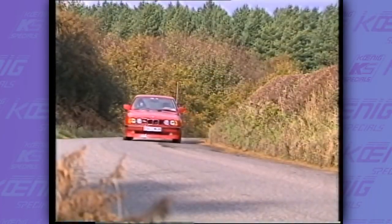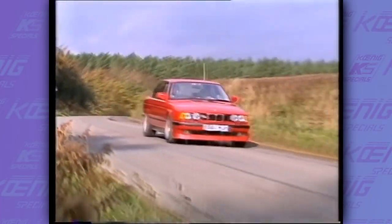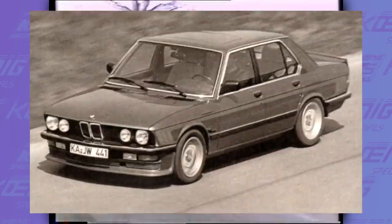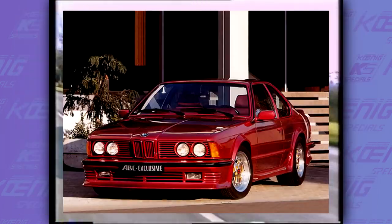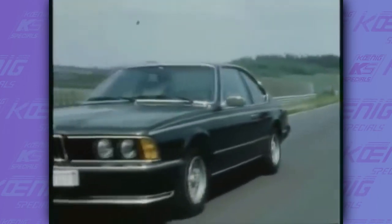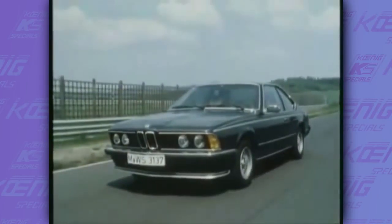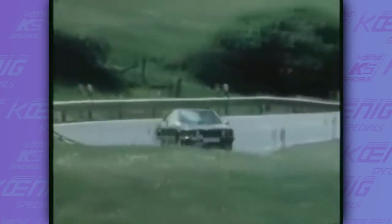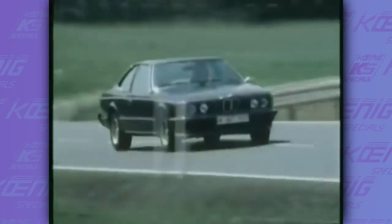BMWs weren't the first choice for most auto tuners. Besides Alpina, Gembala, Hertiege, AC Schnitzer, Koenig, and some other lesser known tuners, all these tuners had their own style. And the best car to prove this is the E24 6 Series, which in my opinion is one of the most beautiful BMWs of all time and my favorite 6 Series.